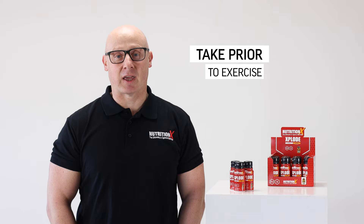We would recommend that you take this around about 30 minutes pre-exercise, which gives enough time for the caffeine to reach peak plasma concentrations and maximise your performance.